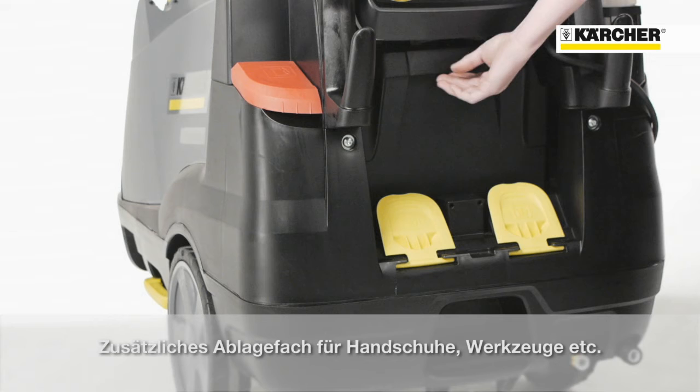On machines without a hose reel, there is additional storage space at the back side which could be used to transport additional RM110 bottles, gloves, or tools.